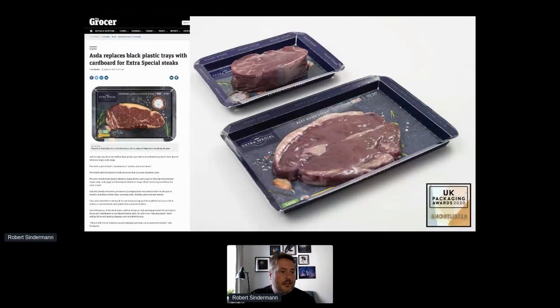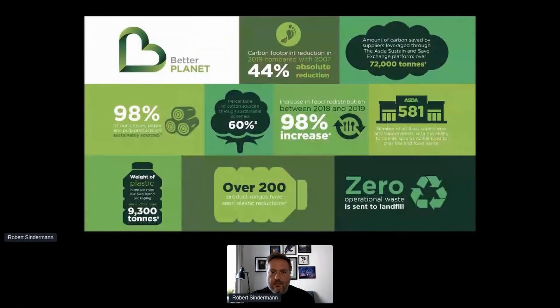Another example: we took our steaks out of black trays and instead reduced the packaging down to a piece of card and recyclable film, with the graphics doing the heavy lifting in making the product look attractive and desirable. An important pledge of ours is to make it affordable for customers to shop sustainably through the Greener ASDA price promise — you have a viable greener alternative that won't cost more than the standard product. This drove the decision to launch a sustainability trial store.